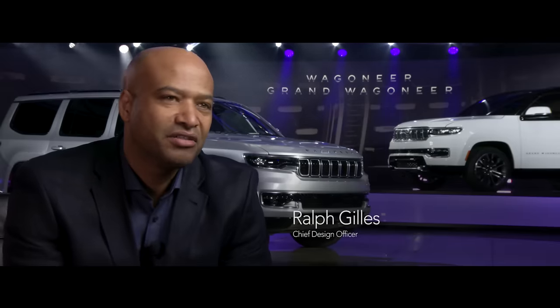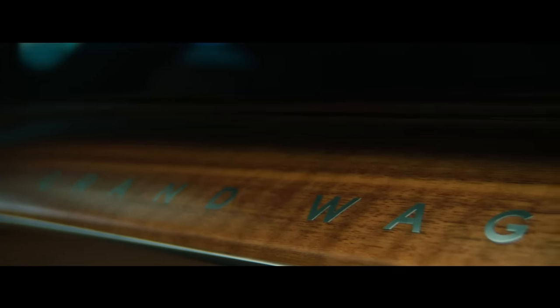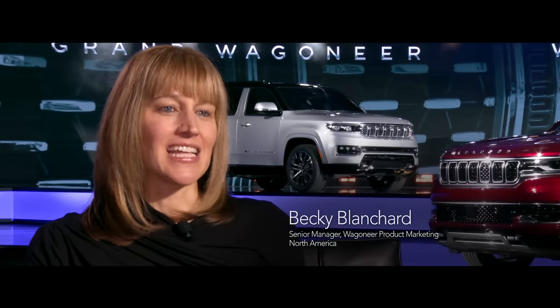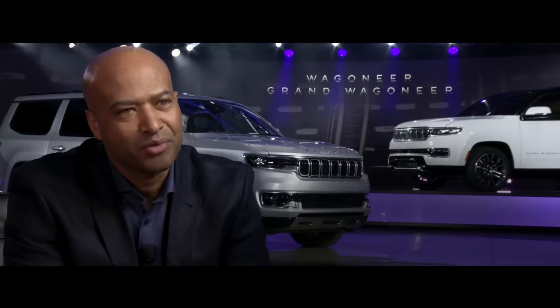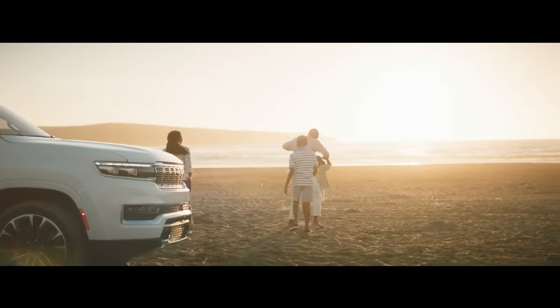The idea of adventuring, the idea of self-reward, and the idea of safety and opulence in an American way. When developing new products, you can take a step back and look at things differently. And that's exactly what we did for Wagoneer. We kept looking back at the original Wagoneer and said it's all about American premium — it's done the American way.